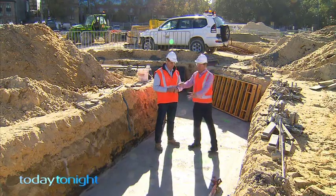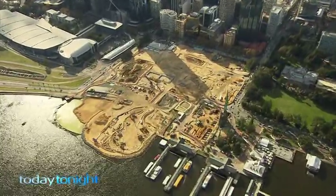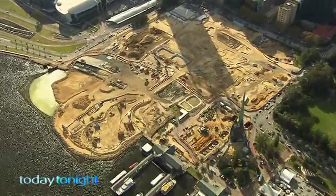So where we are, that will be water, and that will be land. It's a 10-hectare, $3 billion construction site that'll change our city forever.